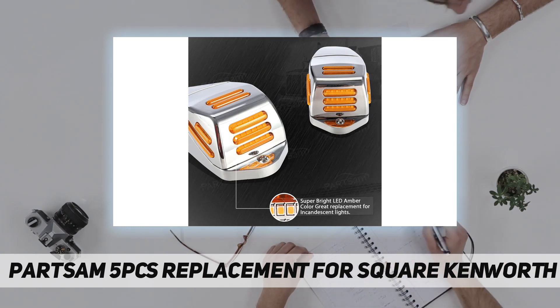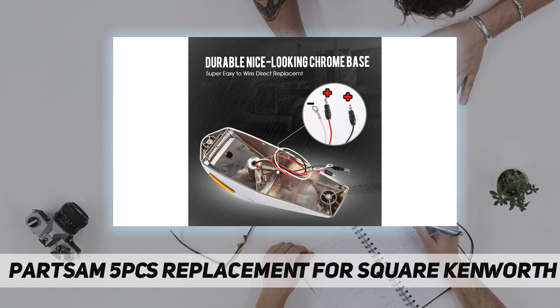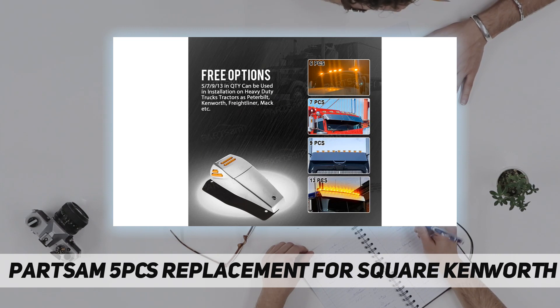We truly offer a one-year warranty for the square LED cab marker lights. If you have any questions or issues about our flatline LED lights, please feel free to contact us and we will reply within 24 hours.